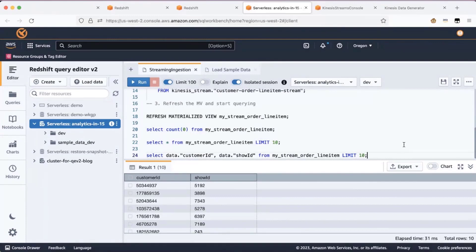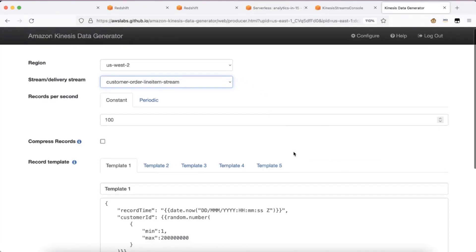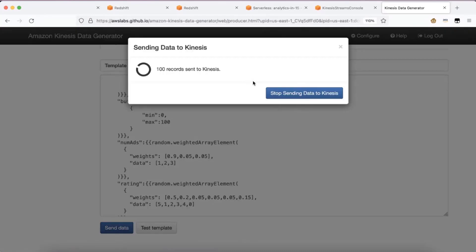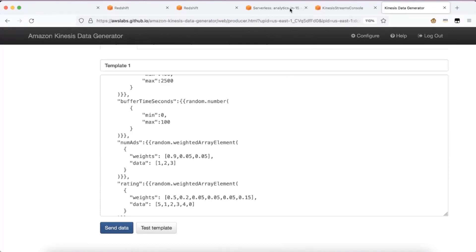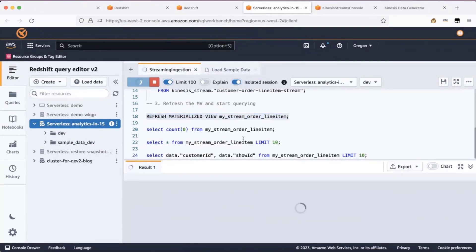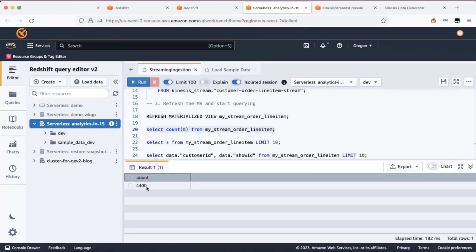Now I'll load some additional data into the stream using Kinesis Data Generator, which is a tool that can produce sample data. I'll send some data to the CustomerOrderLineItemStream — about 400 records — and then stop the stream. I'll go back and refresh the materialized view. Once the materialized view is refreshed, you'll be able to see the newly sent records. The refresh is complete. Now if I do a count on the stream, the count was previously 4,000, and now the 400 records I newly sent are reflected here.